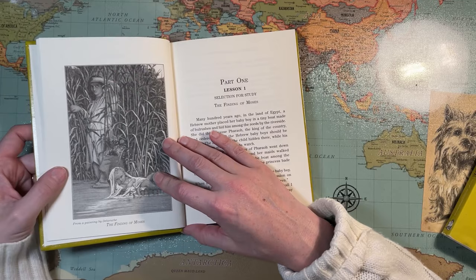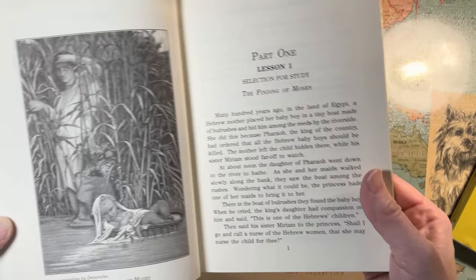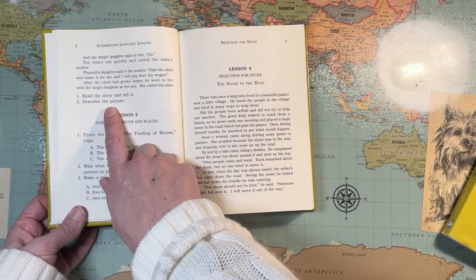I love that there's a table of contents. There's an illustration from a painting by Delaroche — The Finding of Moses — and the illustrations are in black and white. The first lesson is quite short. It says 'Read the story and tell it' — what we would commonly call retelling or narration. Then 'Describe the picture.'